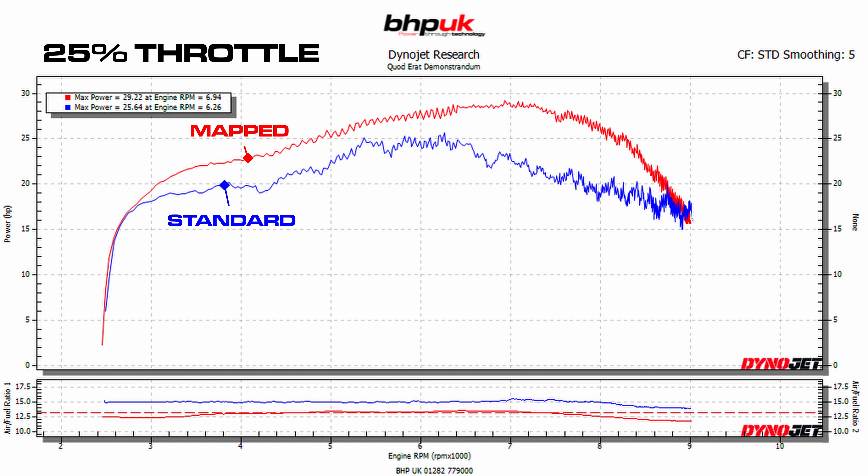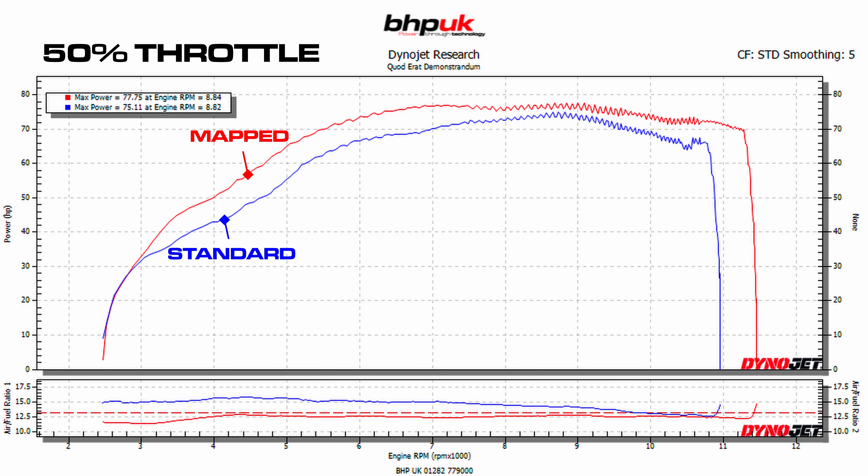At 50% throttle, we've sorted out the fueling and the bike now comes on really strongly up to about 7,000 RPM. Where the standard bike is rather lacking, the power delivery is substantially more linear and far more smoothed out.